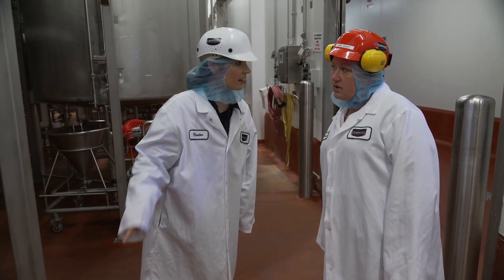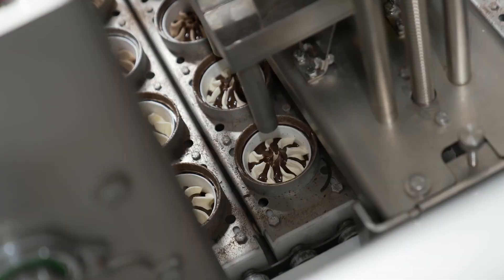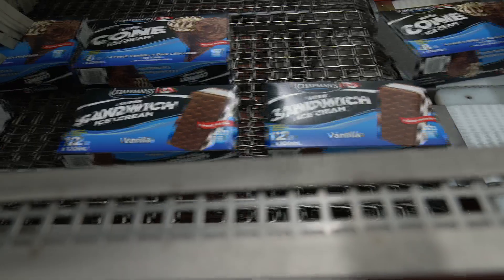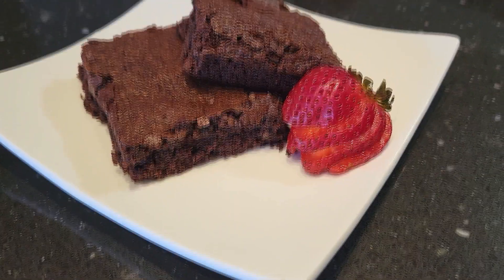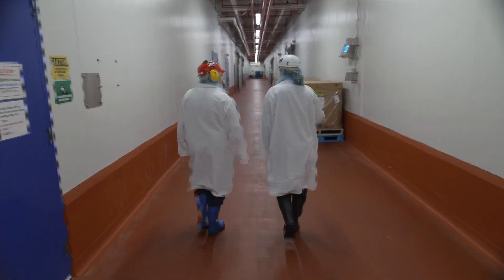What do the tanks contain? Ice cream mix, sorbet mix, water ice mixes — all the different mix types that feed our production area to make all the different products. Tammy has tried all kinds of experimental combos. We have done some really interesting flavors, combining brownies and strawberries and bananas.